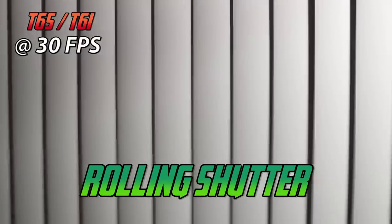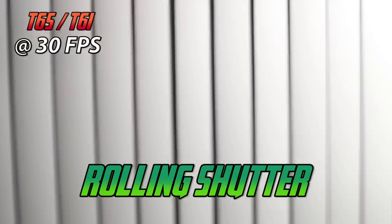Another very important video feature is rolling shutter — a jello-like effect on vertically lined subjects when we pan left or right. Looking at the T6s and T6i, even panning very slowly, we get the jello effect. We also see it on the Nikon D5500, but the D5500 can also shoot at 60 frames per second, and when you do so the rolling shutter is minimized. So the rolling shutter winner is the Nikon D5500.